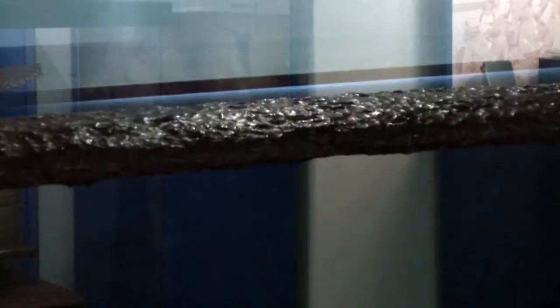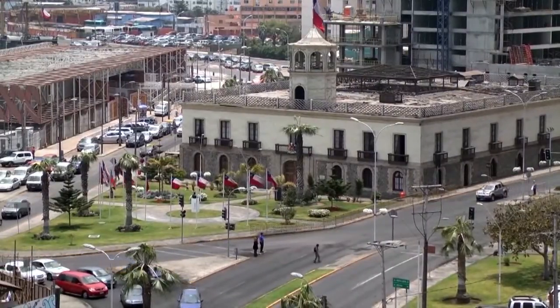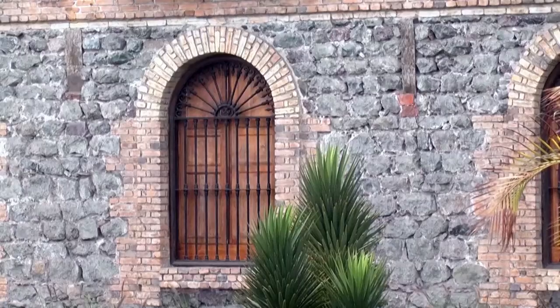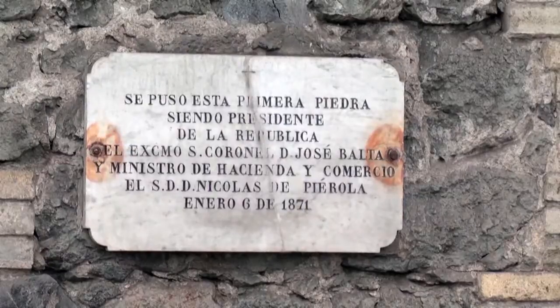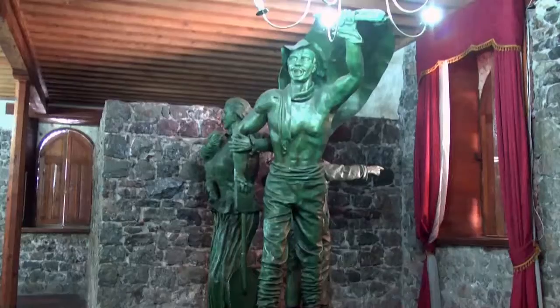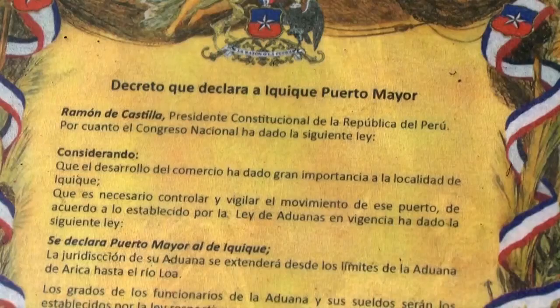Si uno quiere conocer la baranda original de la Esmeralda, debe visitar el Museo Naval de Iquique, en este histórico edificio de la aduana, construido por las autoridades peruanas en 1871. De una llamativa arquitectura, construido en piedra, madera y ladrillos, hace pensar en la vida social de la época.